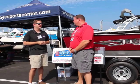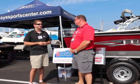Where is the location for Buckeye Sports Center? We're just north of Akron in Cuyahoga Falls, off of Route 8. We've been there for over 50 years.